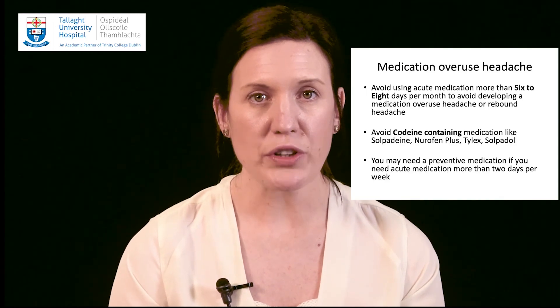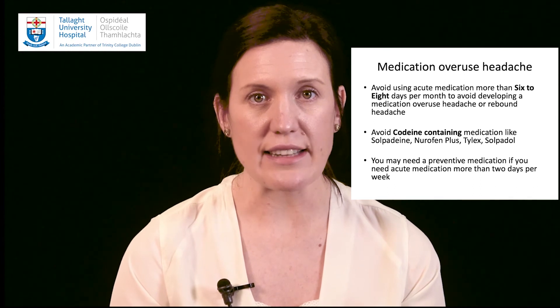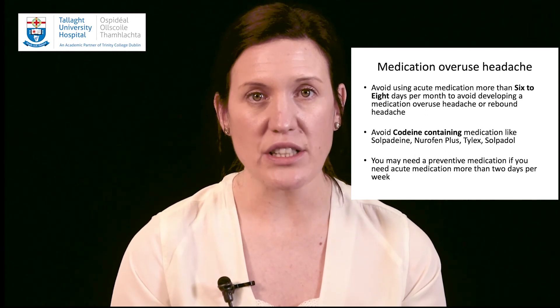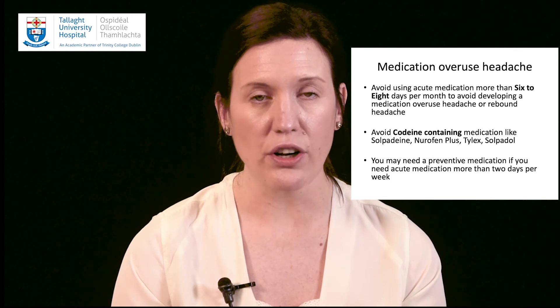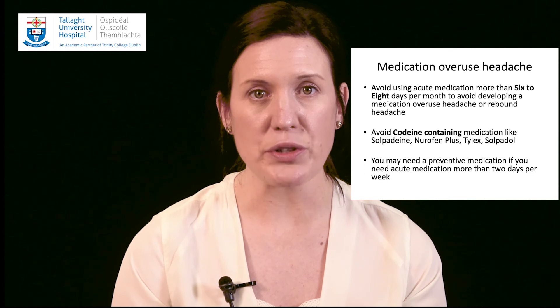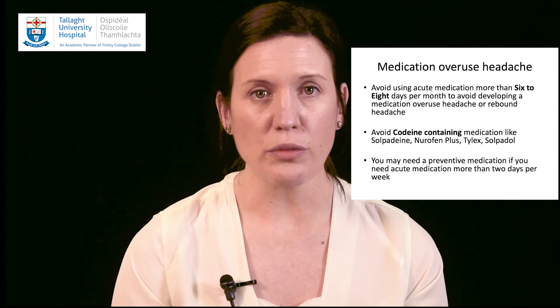We do not recommend using acute medication more than six to eight days per month. Overuse of acute medication should be avoided as it is associated with the development of a medication overuse headache or rebound headache. We do not recommend the use of codeine-containing medication such as Solpadine, Nurofen Plus, Solpadol, or Tylex, because codeine is more likely to cause a medication overuse headache than paracetamol or anti-inflammatories. If you need to use acute medication more than two days per week, please see your doctor to consider starting a preventive medication.